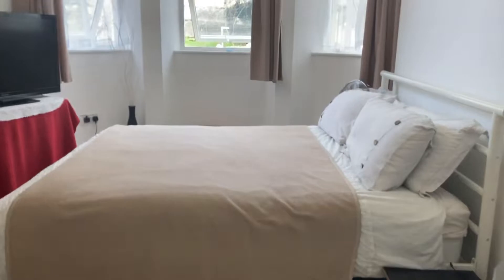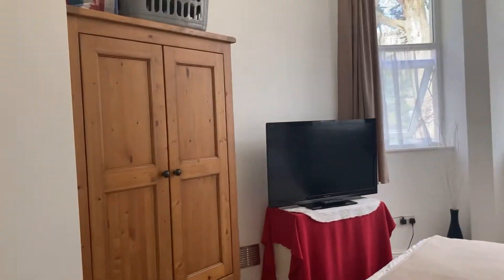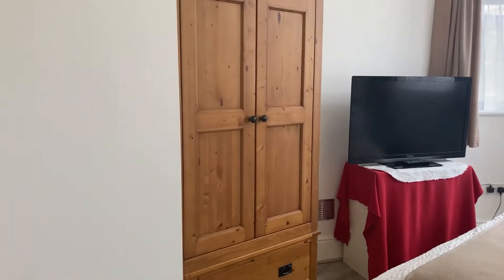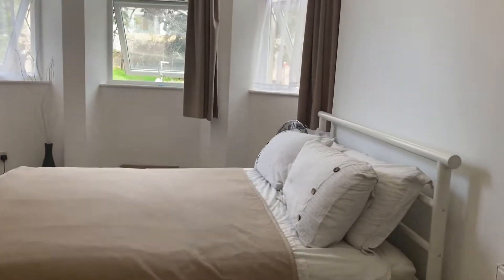Stepping into the bedroom — as you can see it's on the corner of the building. There's another storage area there.